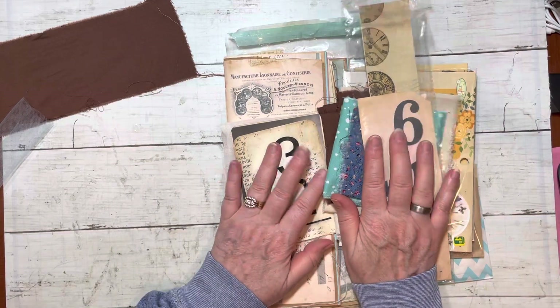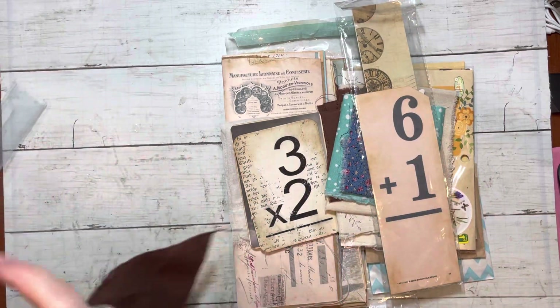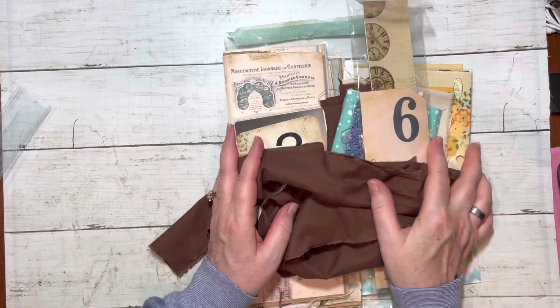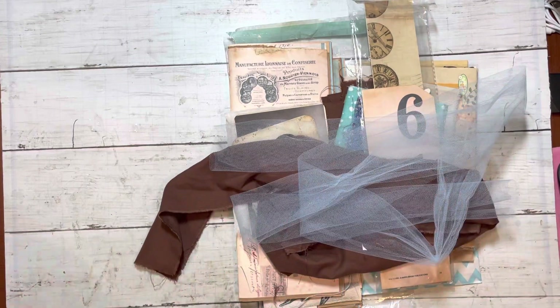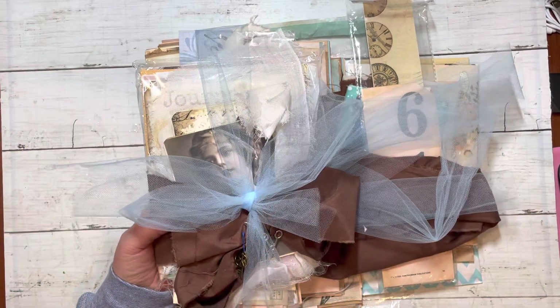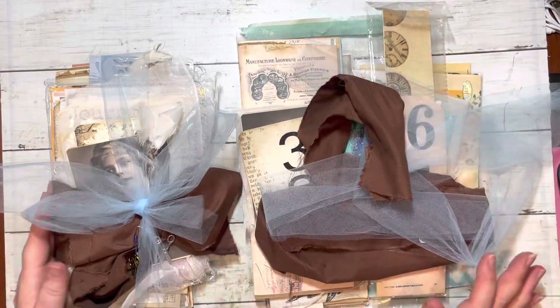I'm not going to stick it all back in just yet — I'll do that off camera. I'm going to mark this as bundle number one and this will be bundle number two. The first name I draw gets this one and the second name gets this bundle. Either way they're basically pretty similar.